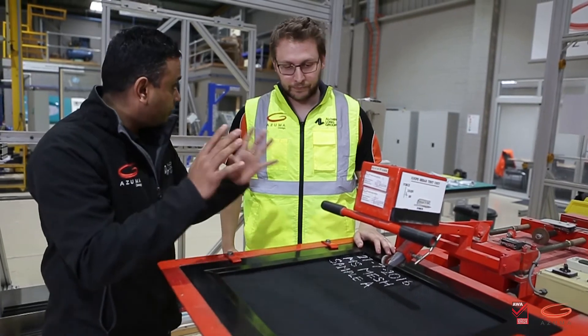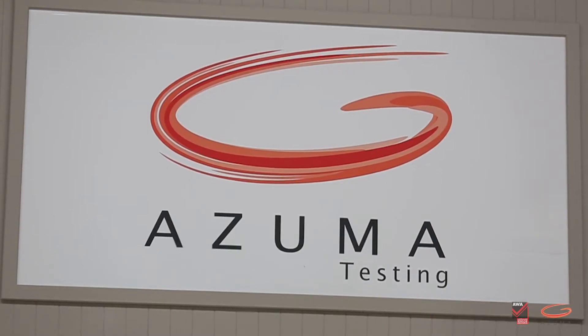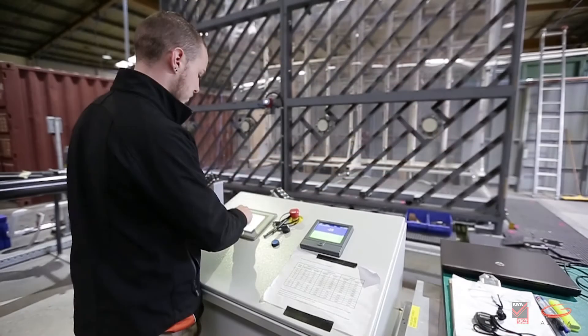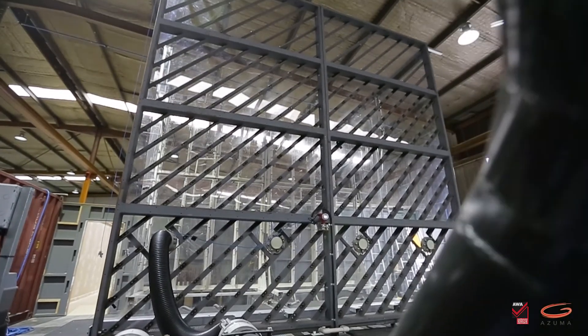Azuma Design is a state-of-the-art design and testing facility. This company has been servicing the window and door industry with all their testing requirements, both for mandatory testing as outlined in legislation and for research and development purposes during design. Let's have a closer look at the services Azuma Design offers the industry.